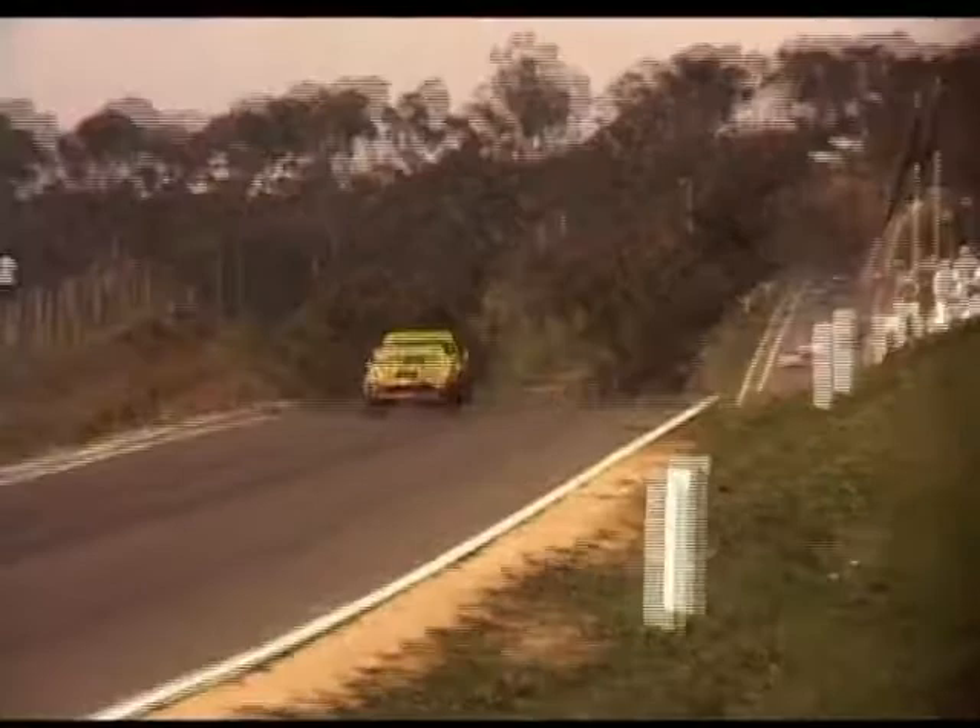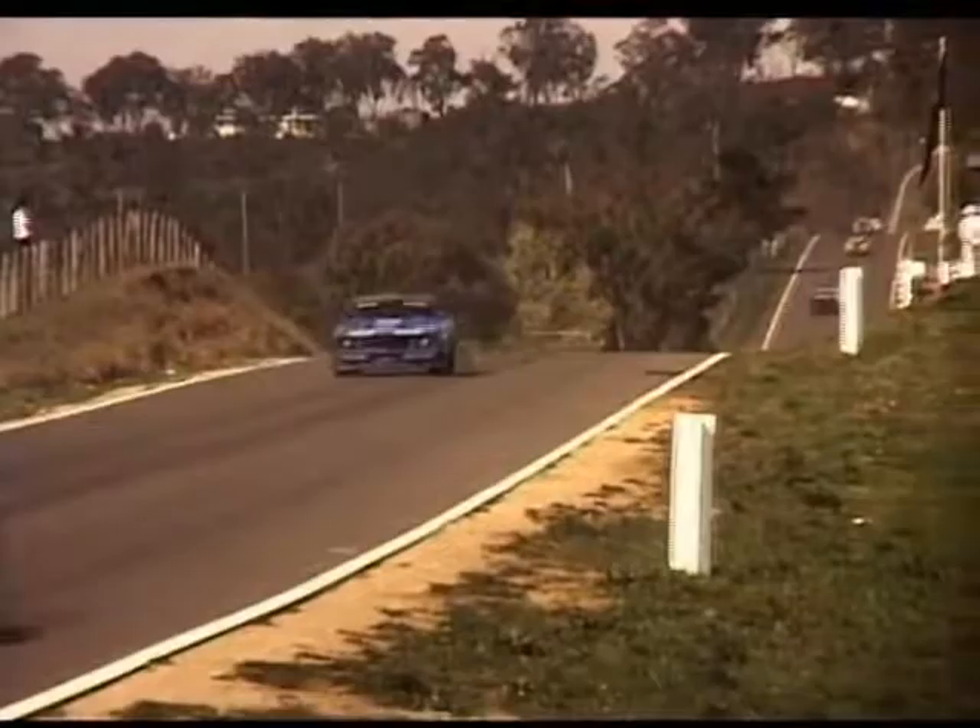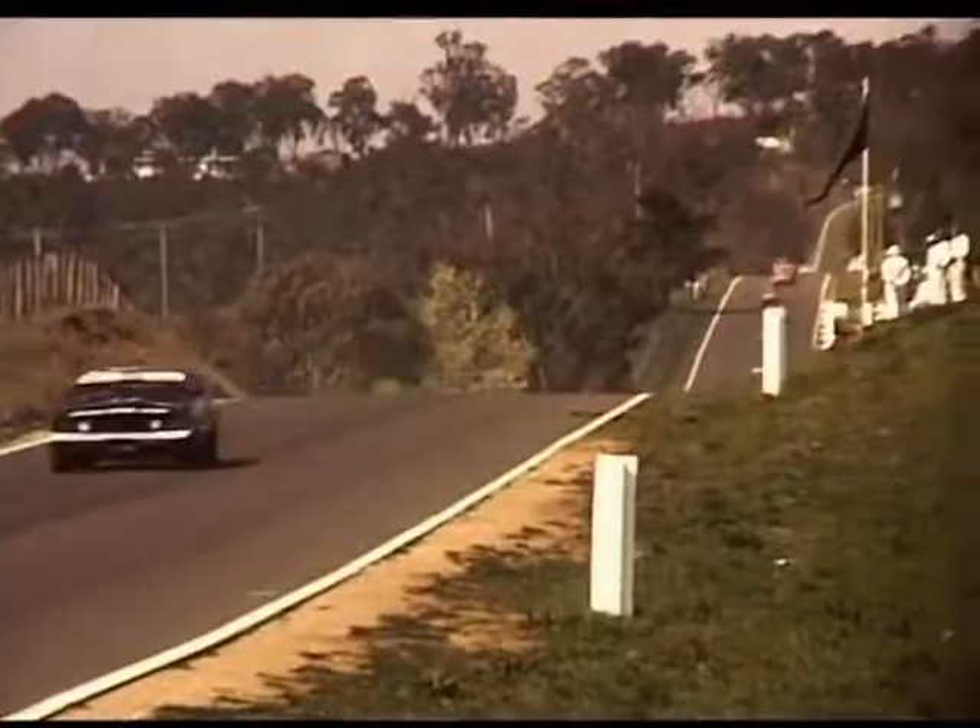It was amazing to see how fast the cars were coming over the last hump of Conrod. A lot of the front runners had their front wheels off the ground. And we're hoping our three little pieces of armco are going to save us.